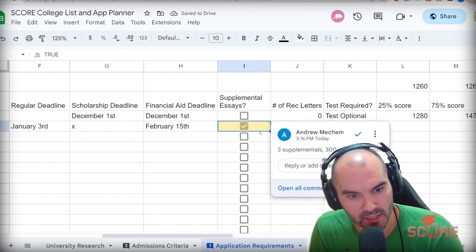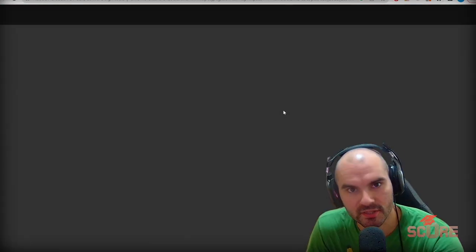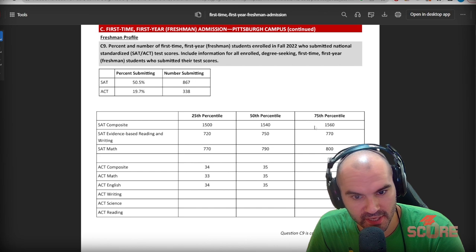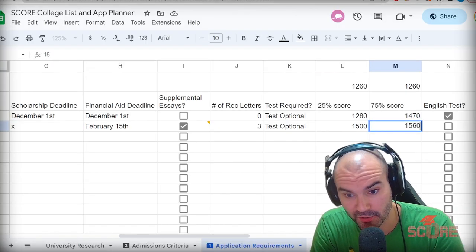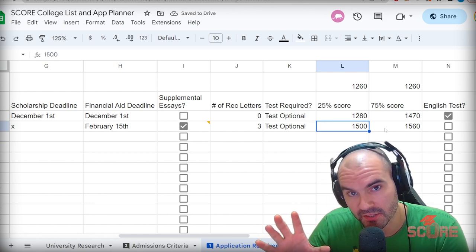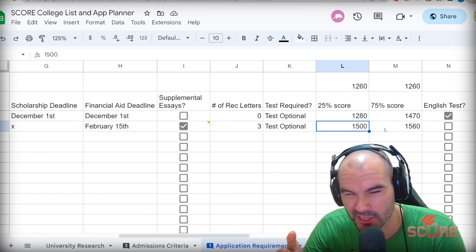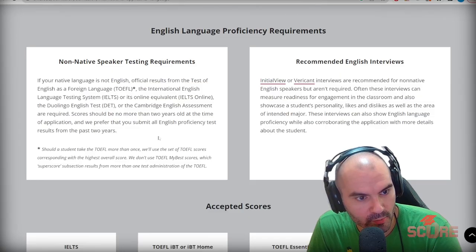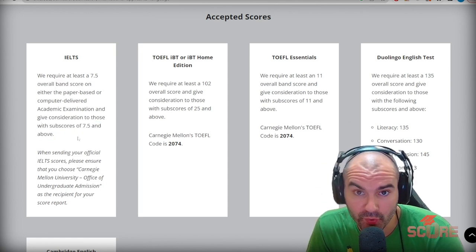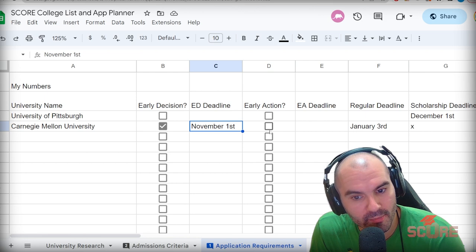It does say Carnegie Mellon is test optional, which is good. We're going to look at the latest common data set, going to Section C where all the good stuff is. Test scores are just 'considered' here, which is a good sign. The SAT is not that important anymore — the percentiles are around 1500 and 1560, which are really high scores. With a 1260, I'm probably going to apply test optional. I'd rather play the 30% chance as an optional student than send a score that much lower, which would probably hurt more than help. For English proficiency, Carnegie Mellon requires a 7.5 overall IELTS with subscores of 7.5 and above — a really high requirement.